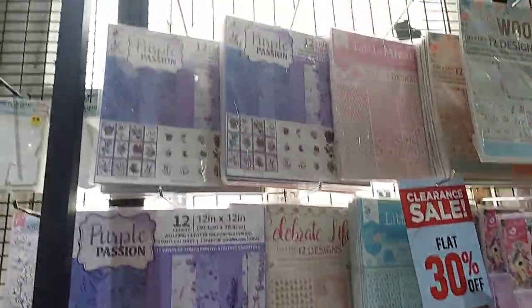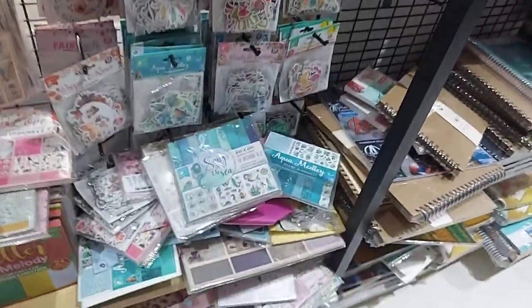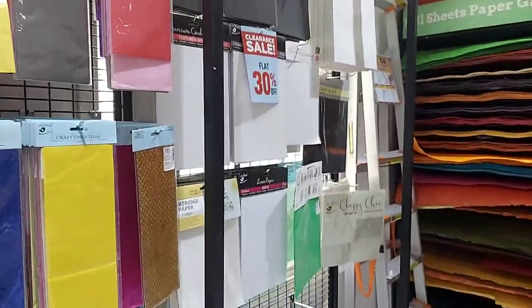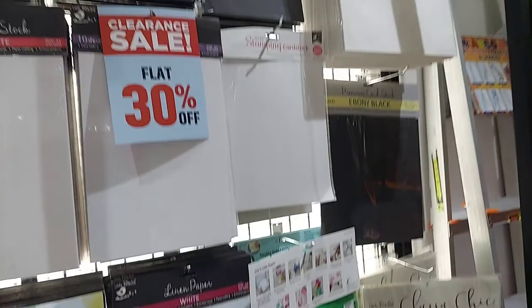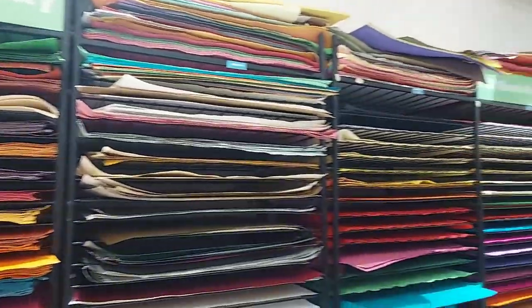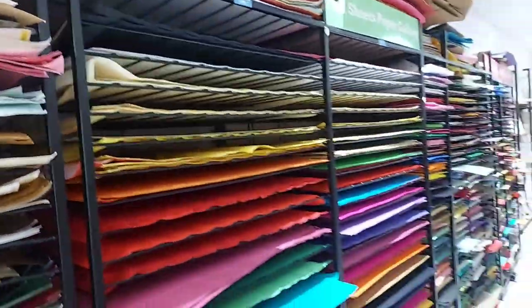Next, we have papers — design papers, craft papers, canvas boards, sheets, and books. There is also texture paper with a fine texture available in different finishes.